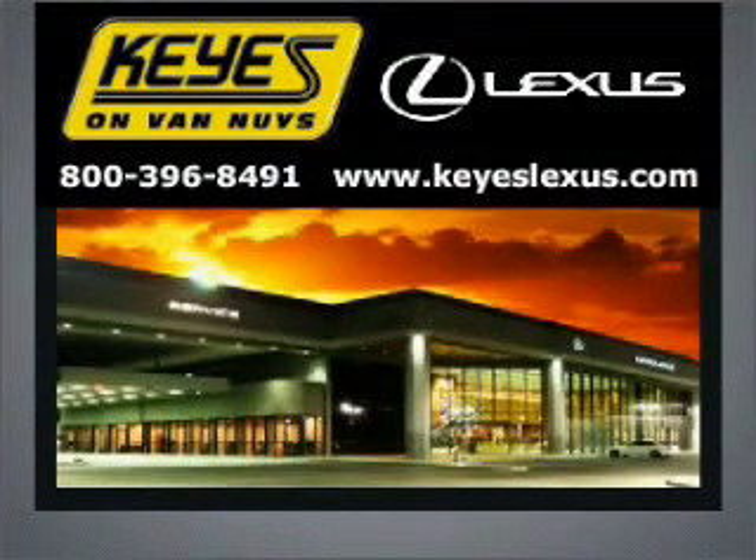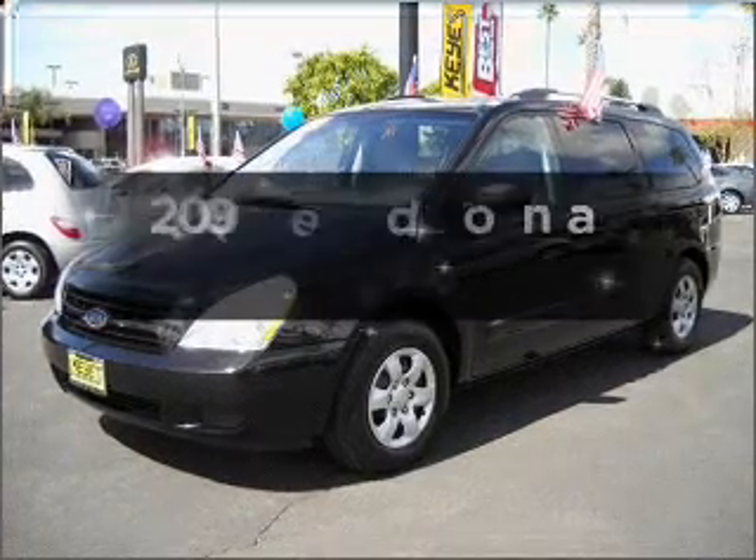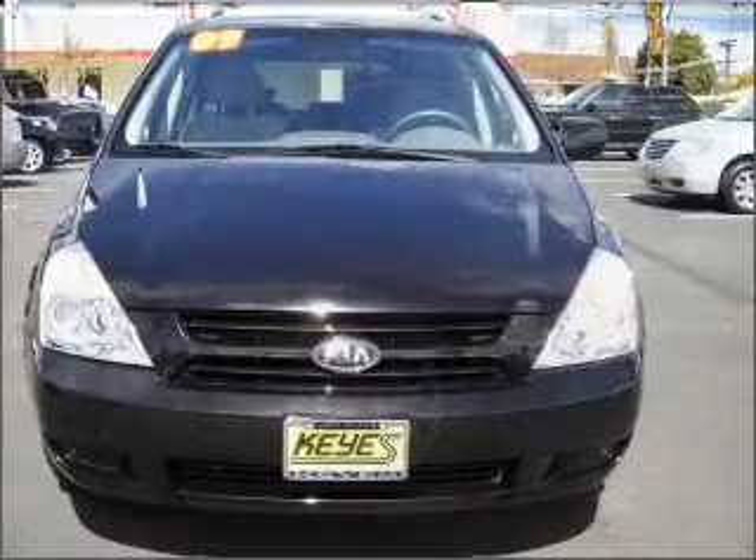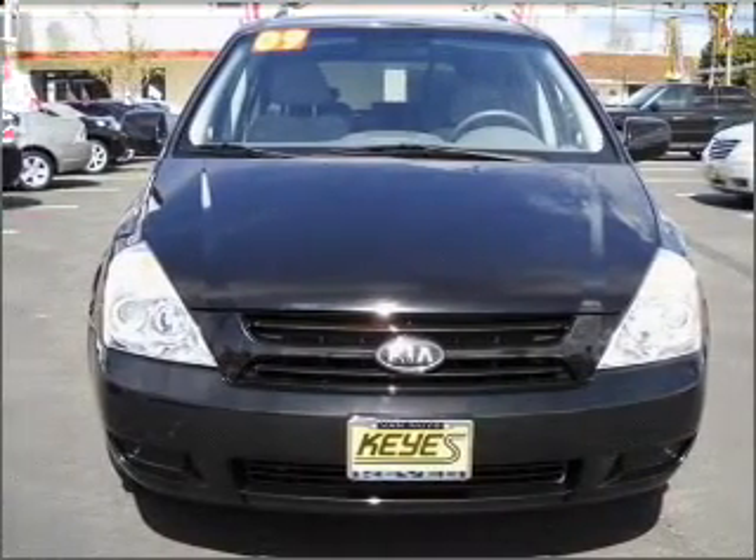Welcome to Keys Lexus, where it's fun to buy cars. We specialize in excellent service all the time. Check out this 2009 Kia Sedona — everything you need under one roof with this great vehicle.